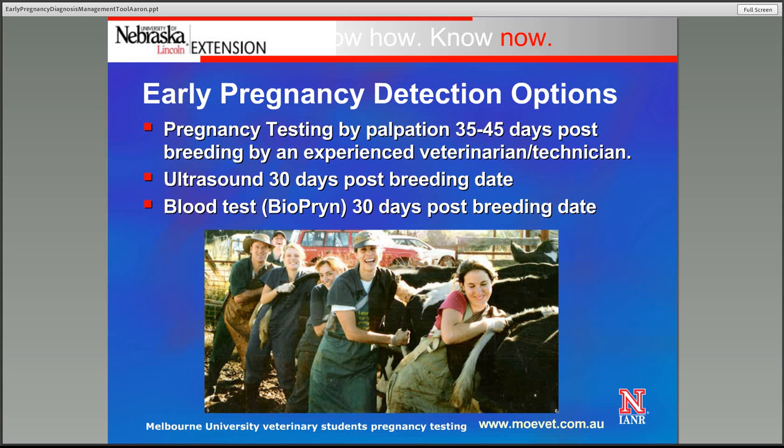The first available to us is the most traditional — pregnancy testing utilizing palpation. This can be done as early as 35 to 45 days by an experienced veterinarian or technician. The second option available is ultrasound, which we can utilize 30 days post-breeding, using that transducer rectally to identify the pregnancy by using ultrasound waves.